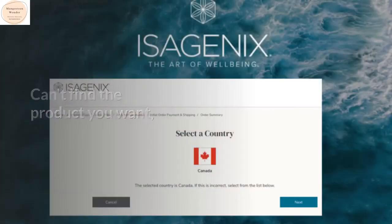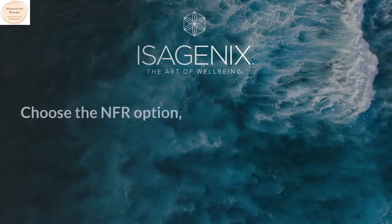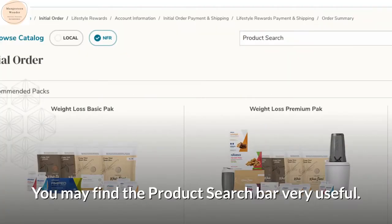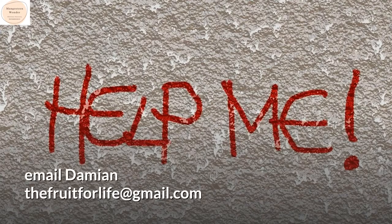Can't find the product you want on the website? Choose the NFR option — your required product may be there. You may find the product search bar very useful. Email DamienTheFruitForLife at gmail.com.